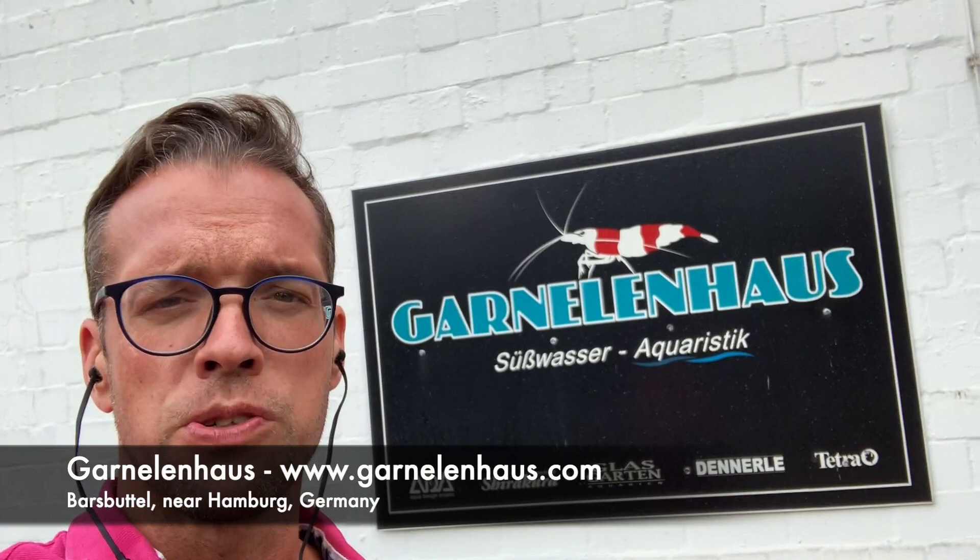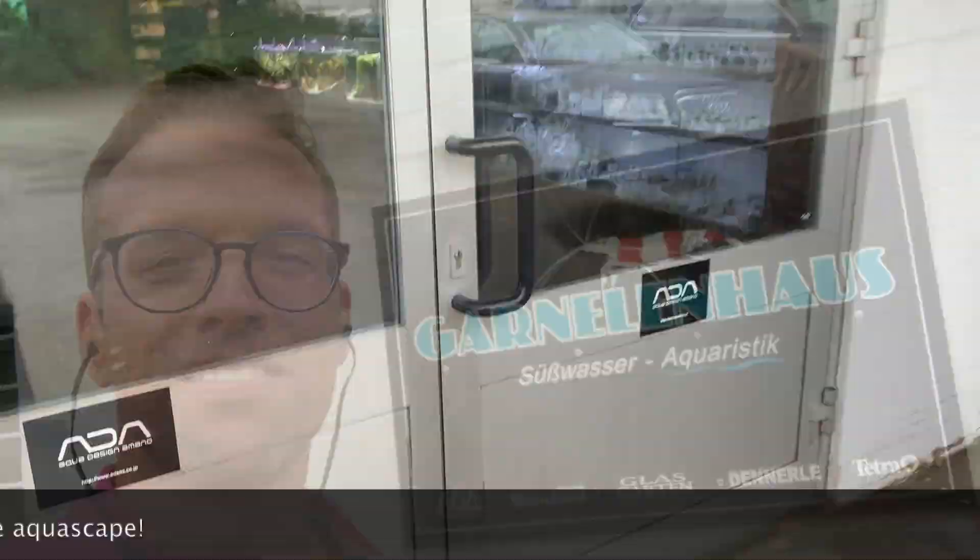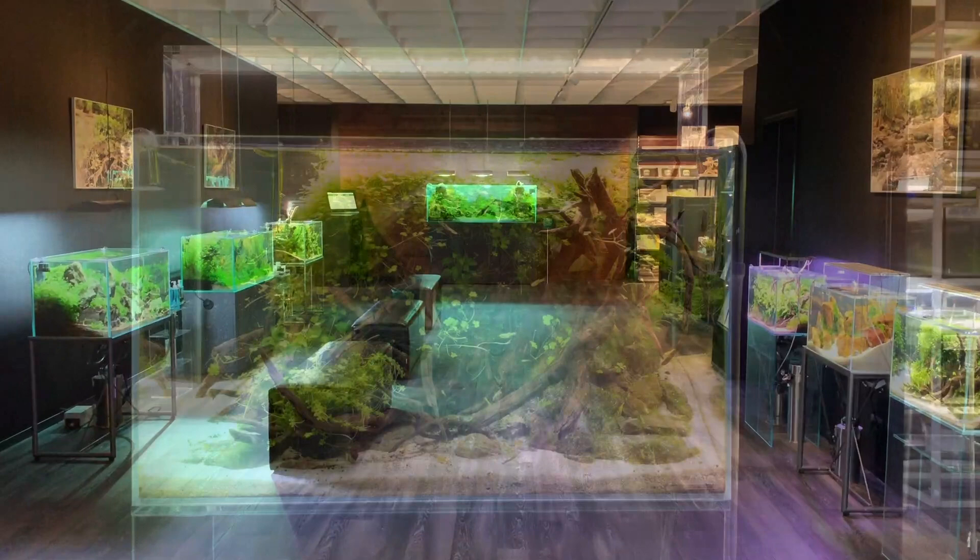Hi everyone, George here and I'm in Hamburg, Germany. This is one of the best aquascaping specialist stores in Germany. It's called Gartenhaus, which translates to shrimp house. I thought whilst in the area I'd do a quick store tour for you all. I really hope you enjoy it guys — give me a thumbs up if you do and let's check out all the scapes, all the products, and this amazing store.